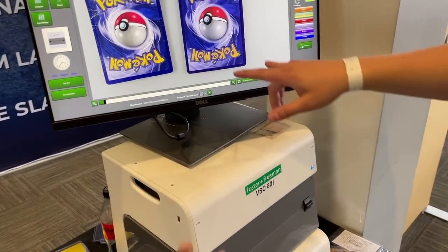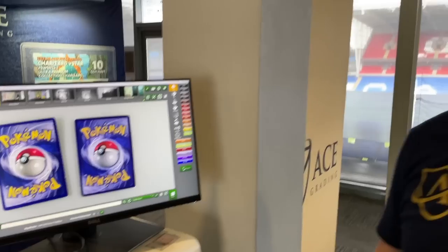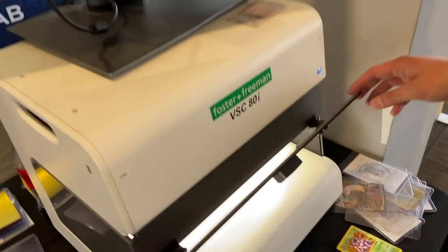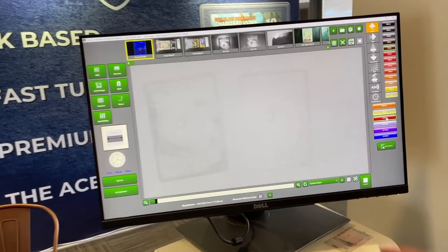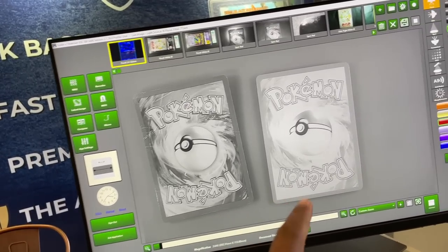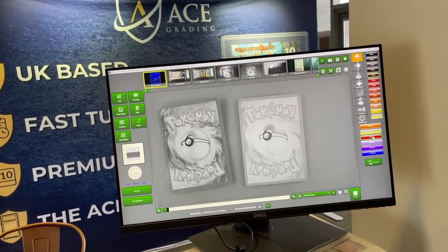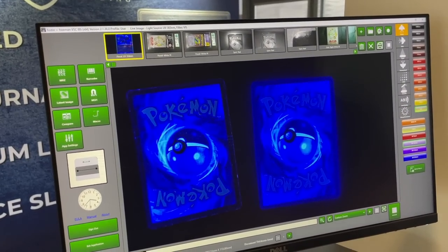Now at the ACE Grading store for a really cool tech demo. They've got a VSC machine that passes different waves of light through cards to see things you can't see with the naked eye. Two cards here - one real, one fake. They'll put infrared through them and you can see the difference - guess which one's fake. I say that one's fake - you were right the first time! So the fake one reacts differently to the light. They've got infrared, UV and lots of different colors, which reveal different things.